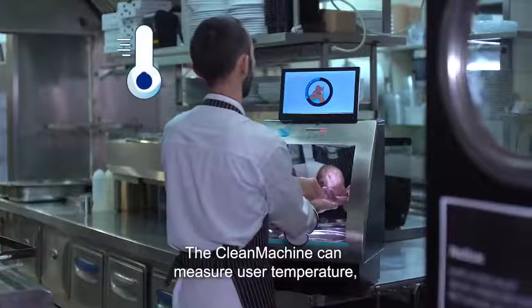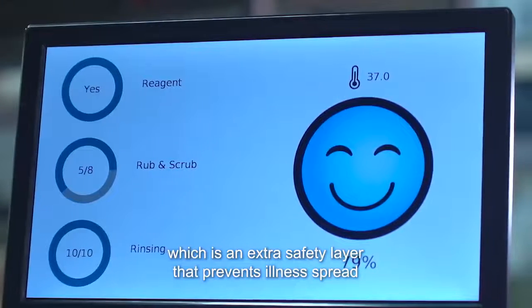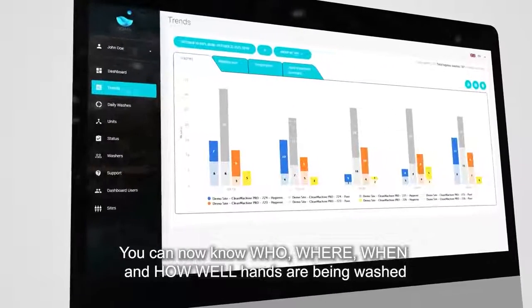The Clean Machine can measure user temperature, which is an extra safety layer that prevents illness spread. Full compliance visibility has never been easier. You can now know who, where, when, and how well hands are being washed.